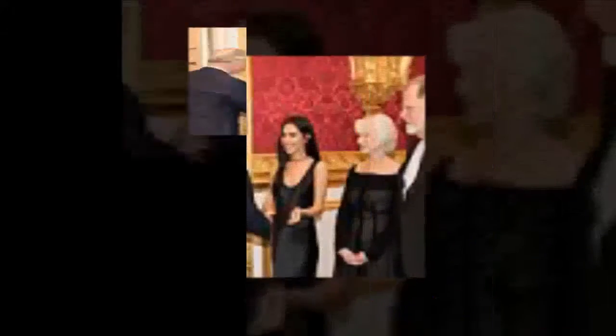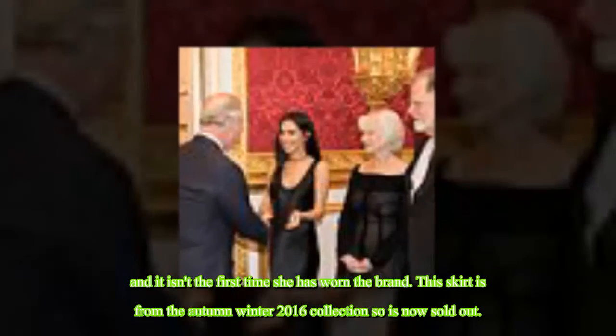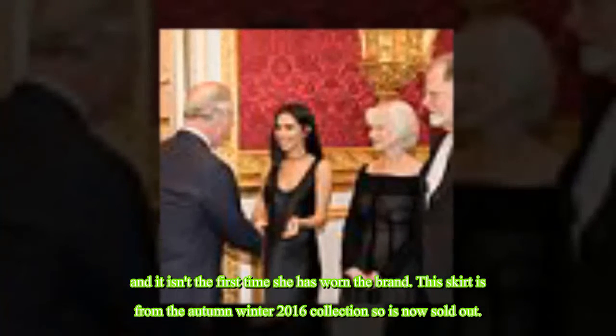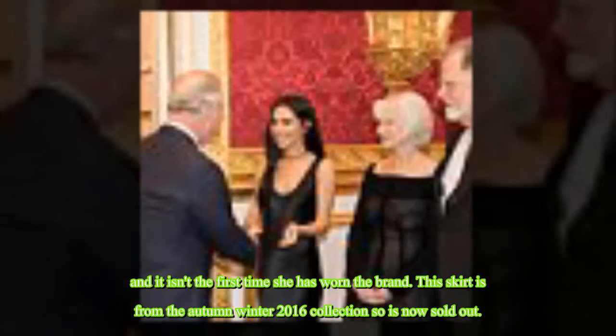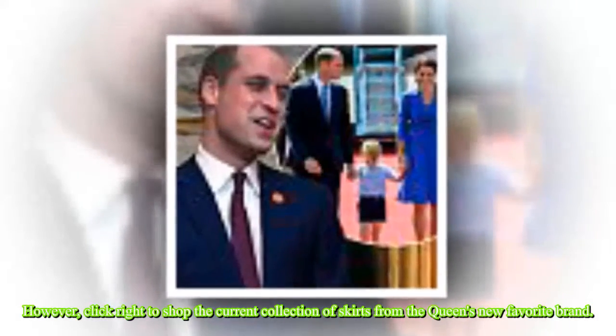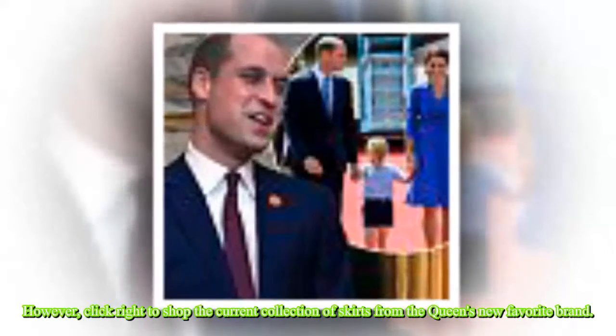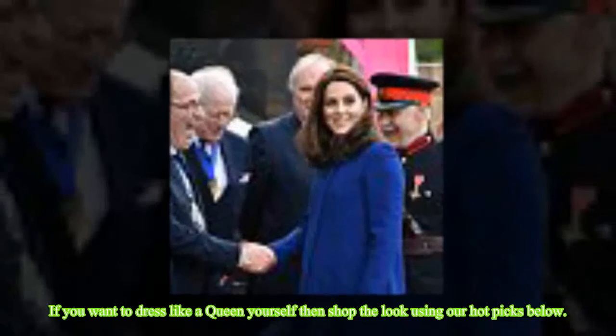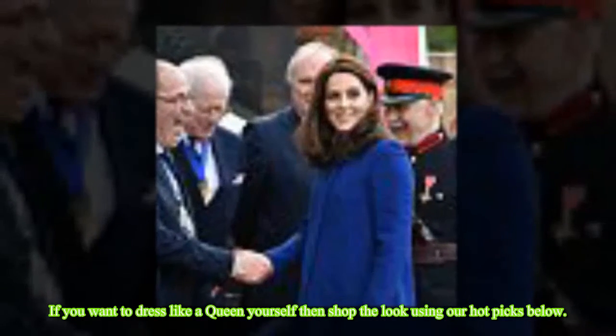It isn't the first time she has worn the brand. This skirt is from the Autumn Winter 2016 collection and is now sold out. However, click to shop the current collection of skirts from the Queen's new favorite brand.